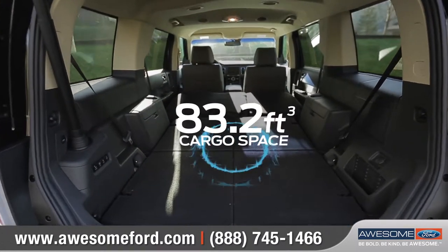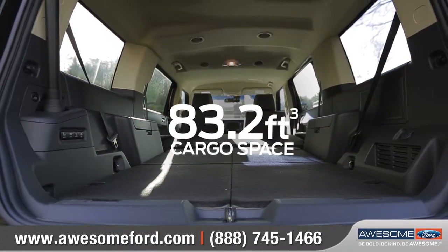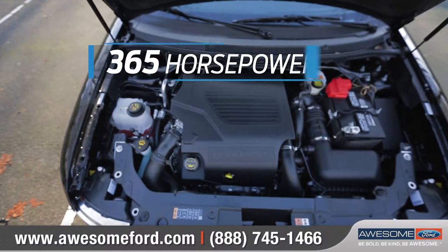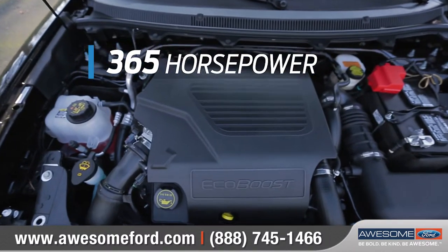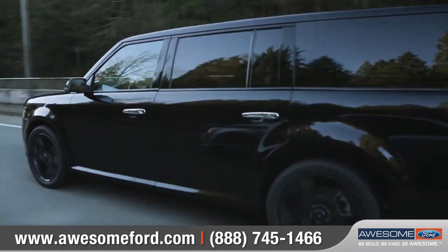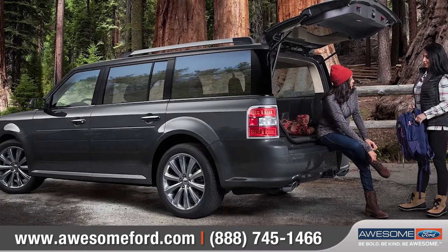Both rows can be folded flat for up to 83.2 cubic feet of storage capacity. An available three and a half liter EcoBoost engine generates up to 365 horsepower and 350 foot-pounds of torque. And available intelligent all-wheel drive offers better traction and handling in any type of road conditions.